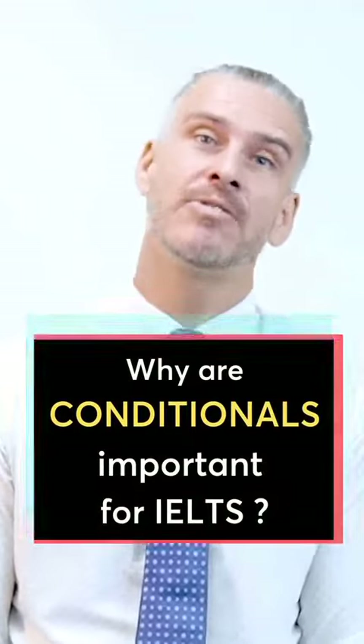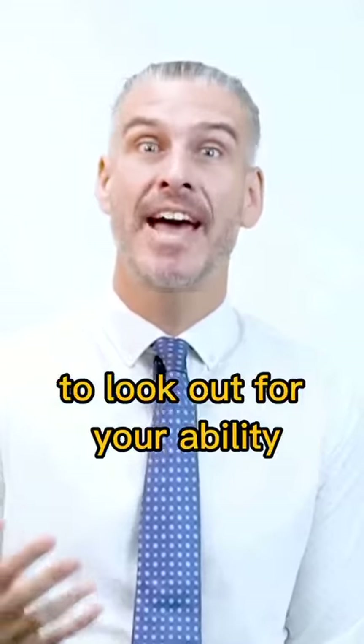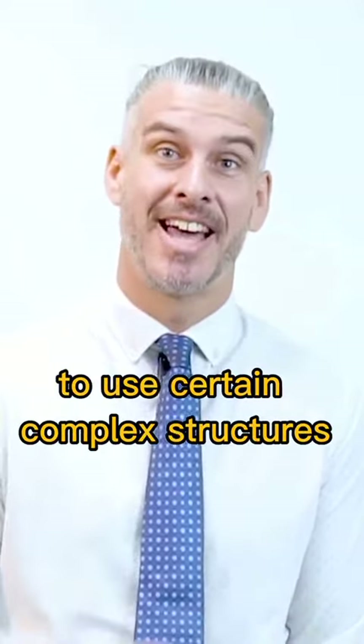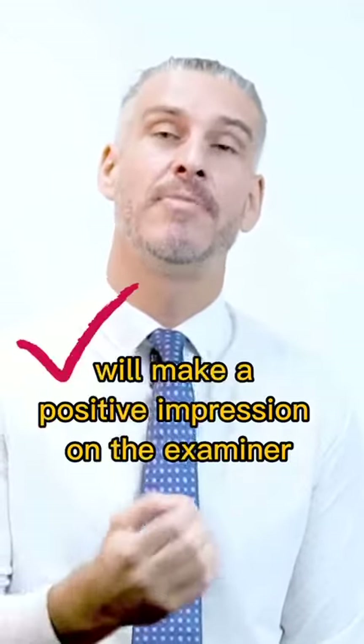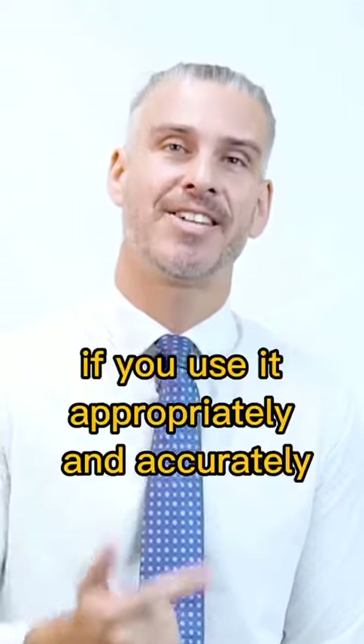Why are conditionals important for IELTS? For a speaking test, examiners are actually trained to look out for your ability to use certain complex structures. Therefore, every conditional you use will make a positive impression on the examiner if you use it appropriately and accurately.